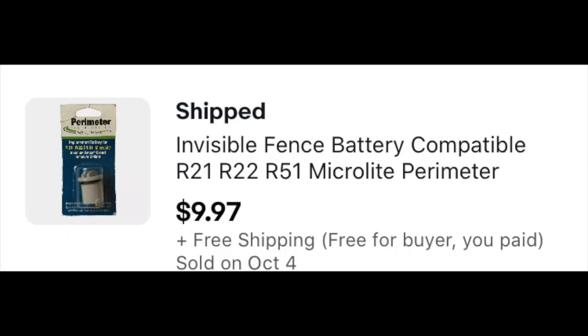This invisible fence battery is another part of that bulk lot that we got of pet products from 888 Lots. We're in $2.32 into each individual item if you figure the math on every single one of them. This sold for $9.97 free shipping. That doesn't leave a whole lot, but we have other things that are selling for more than that, so every sale is going to add up.